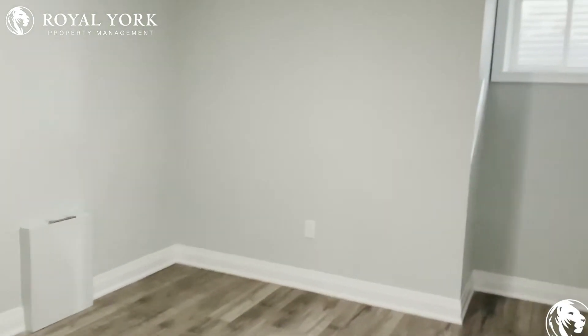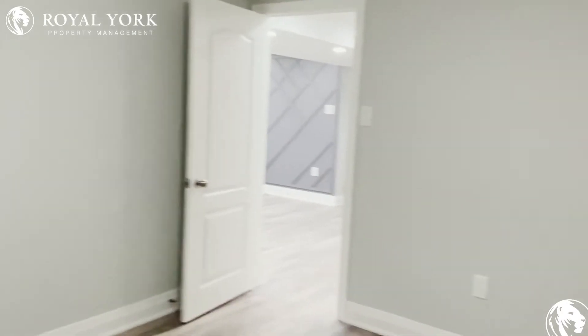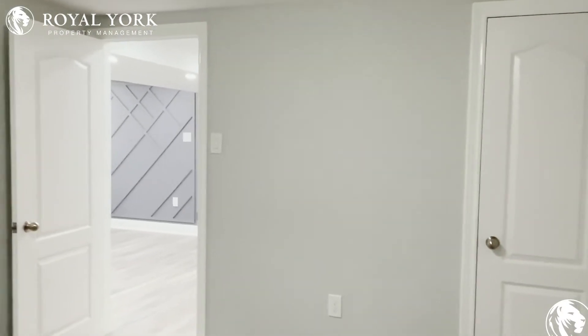Over here you have your first bedroom. It's very spacious — you can easily fit a queen size bed with two nightstands on each side, and you have your closet space over there on the right.